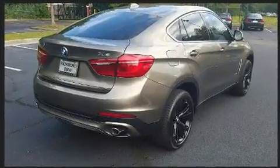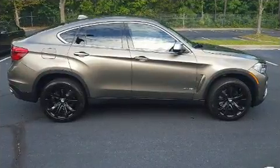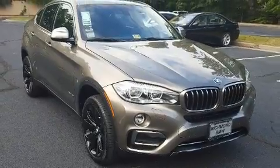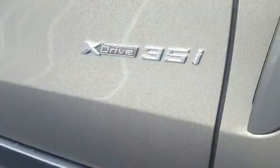BMW prioritized comfort and style by including speed-sensitive wipers, a power seat, and leather upholstery. Everything is where it ought to be, from the dashboard controls to the door locks and window controls.